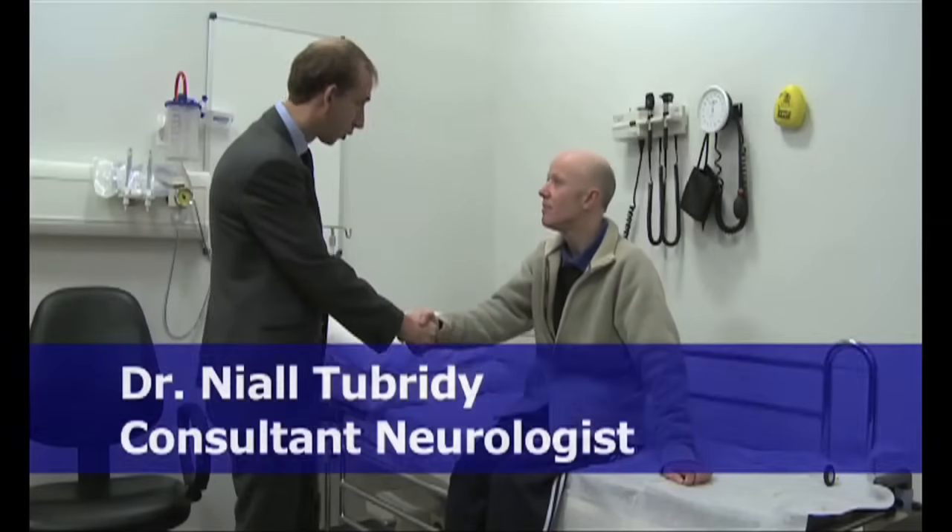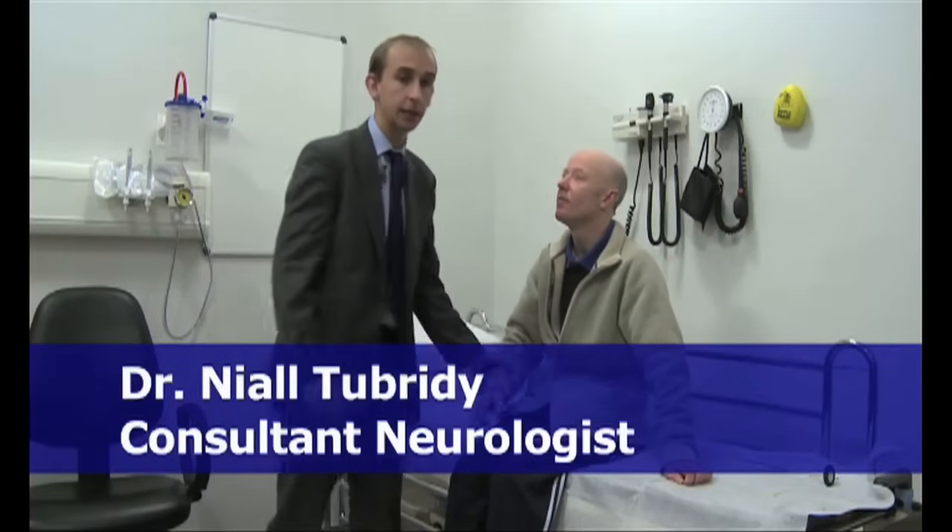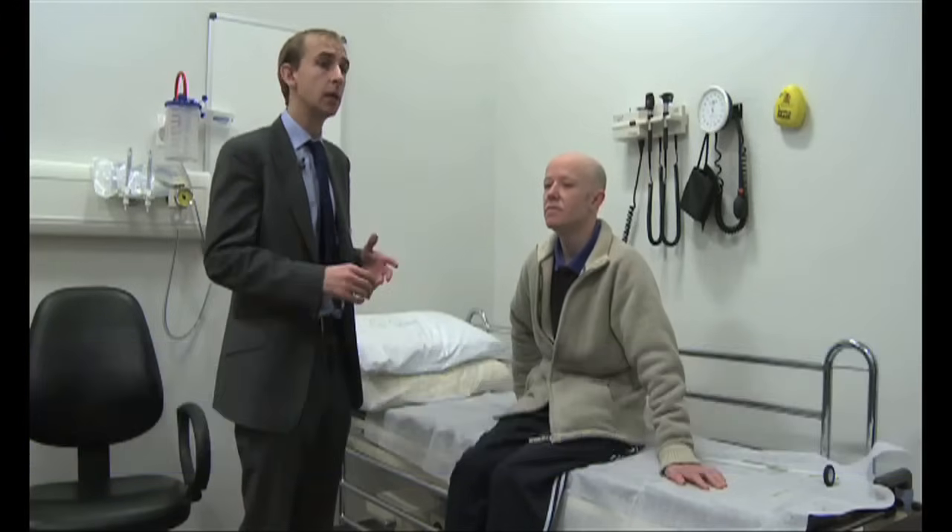Thank you very much for coming, I appreciate it an awful lot. Derek has had MS for a few years and he's on betaferon and is doing reasonably well, but he has an unusual eye movement disorder that is usually pathognomonic of MS called an internuclear ophthalmoplegia.